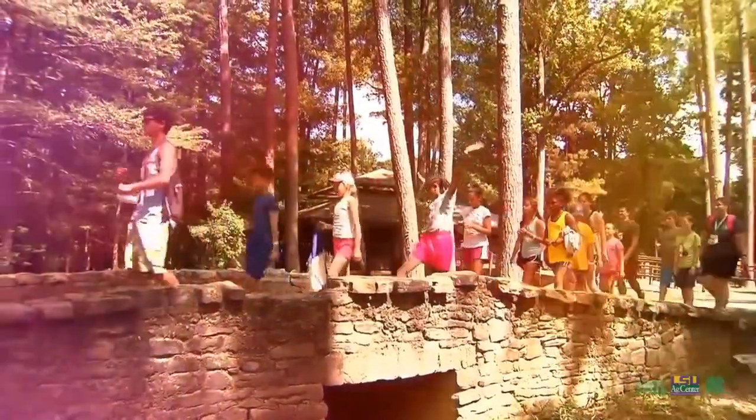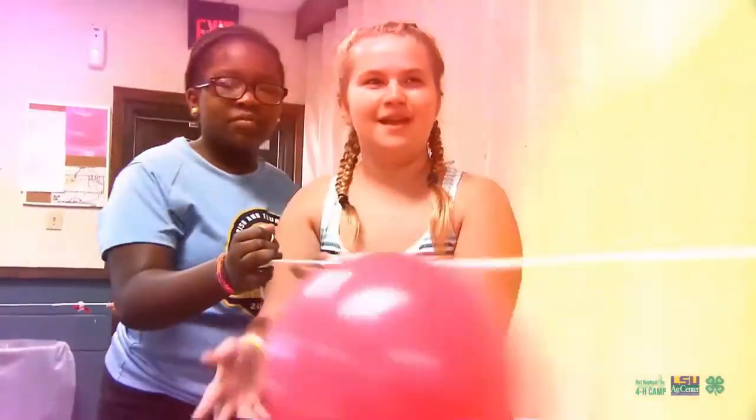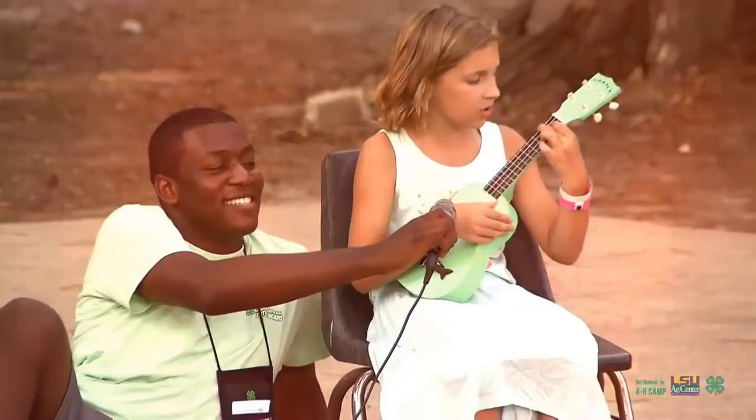While at camp you'll take an educational journey, participating in hands-on tracks like science, engineering, and technology, water safety, outdoor skills, nutrition, and much, much more.